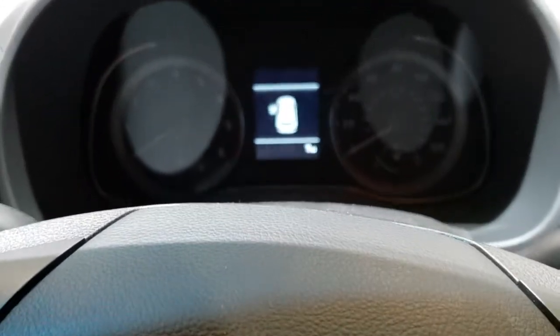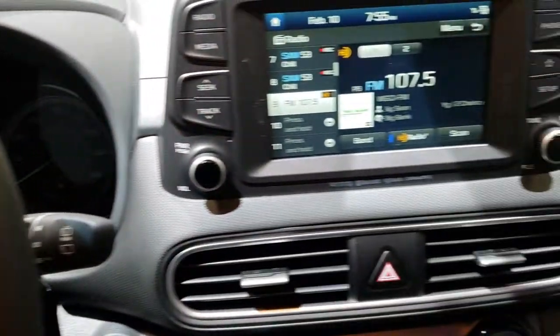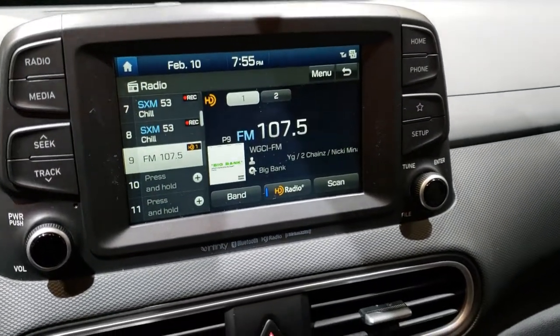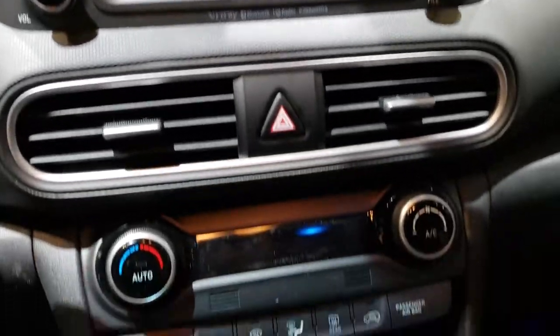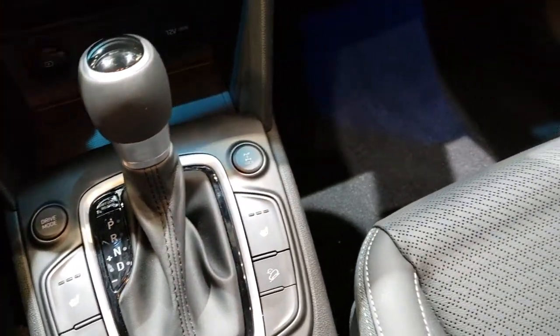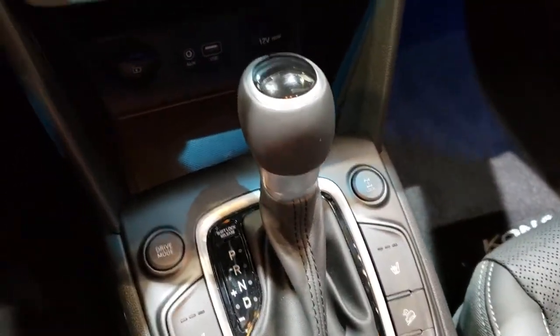You can see it comes with a digital display in the center console. Everything is nicely laid out. It has the Infinity sound system, touchscreen radio, AM/FM, and satellite radio capabilities. It also has heated seats and downhill assist control.